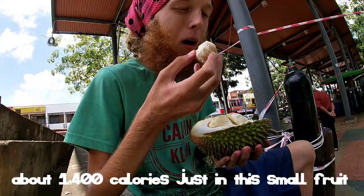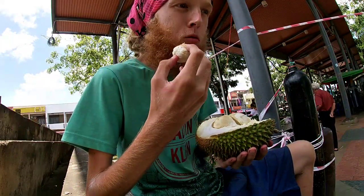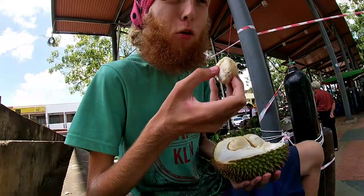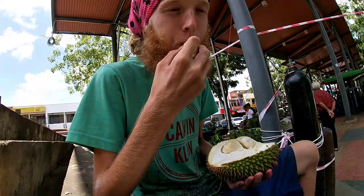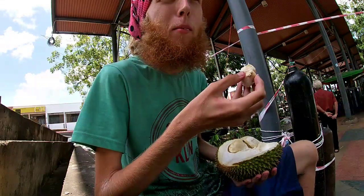Mmm, wow. It's almost like a crème brûlée taste. Like burnt sugar. Vanilla, maybe.